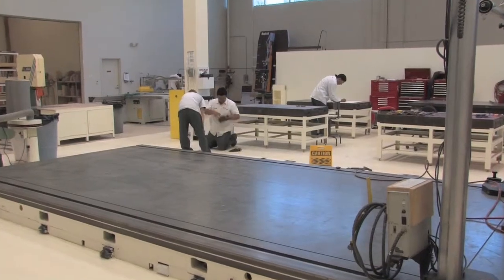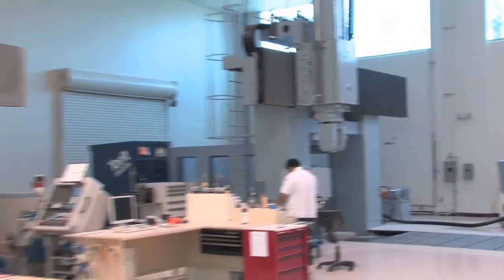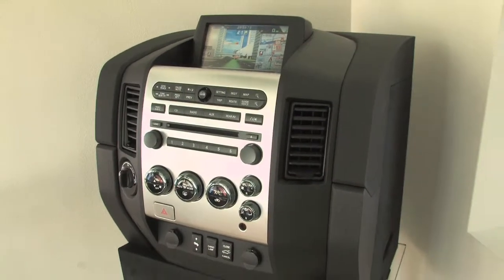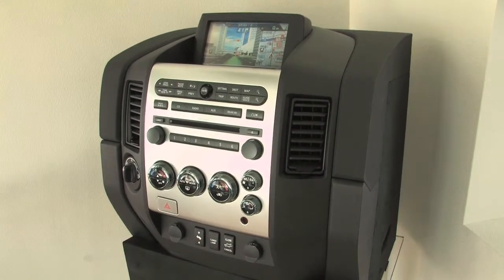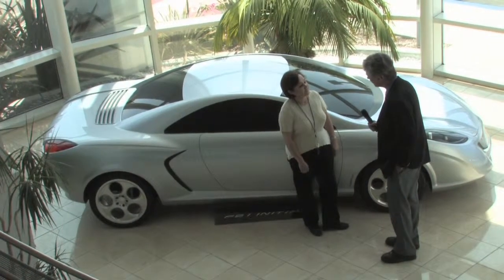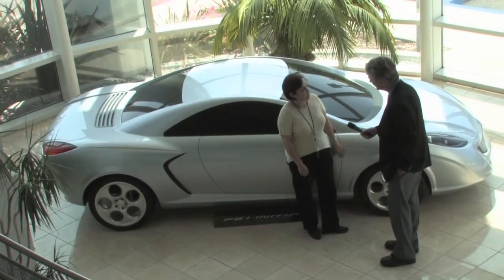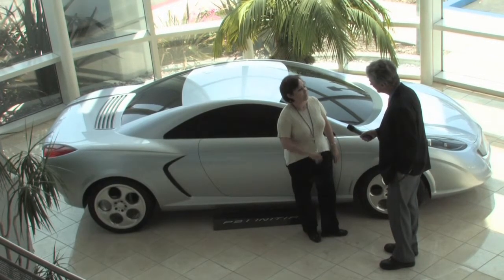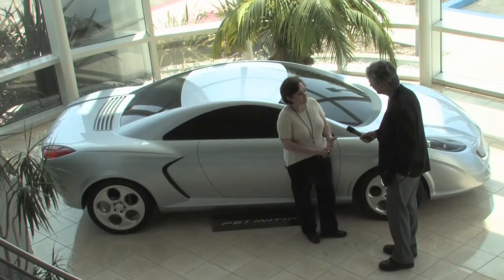Graduates from NTMA work here, making the parts that become model cars and making the parts that become models of interior components. We trust their training. When they come to us, they're already ready to work. They do the milling part, the main milling of the boards, and the first part of it. We also have programmers.